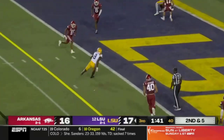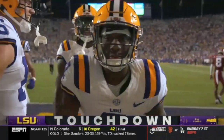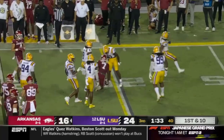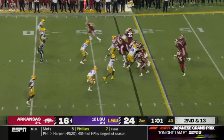Daniels under pressure flips it across the middle — touchdown Malik Neighbors! And the Tigers build their lead. Dubinion harassed and knocked down behind the line of scrimmage. Harold Perkins making an impact. Just a different level of intensity from this LSU defense.